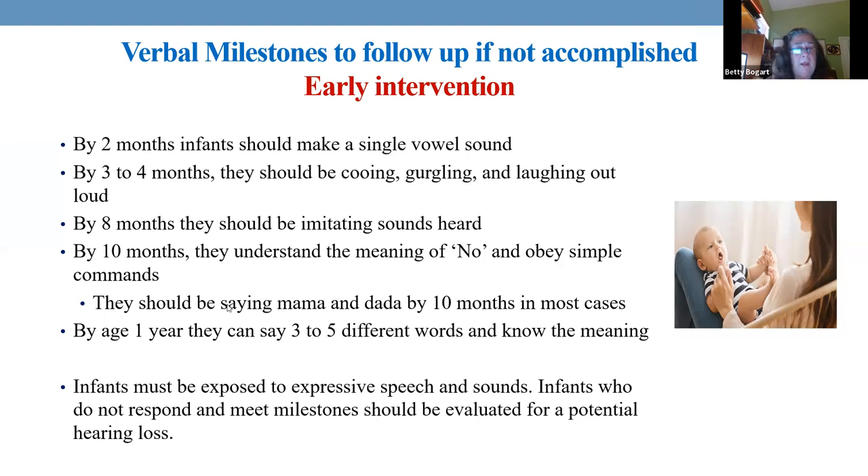Infants who are not around people or are not talking, not imitating what's going on, really need to be followed up. Maybe they're not hearing what's going on. So if a child is not where they should be with speech, always check hearing first — because speech and hearing are interconnected.